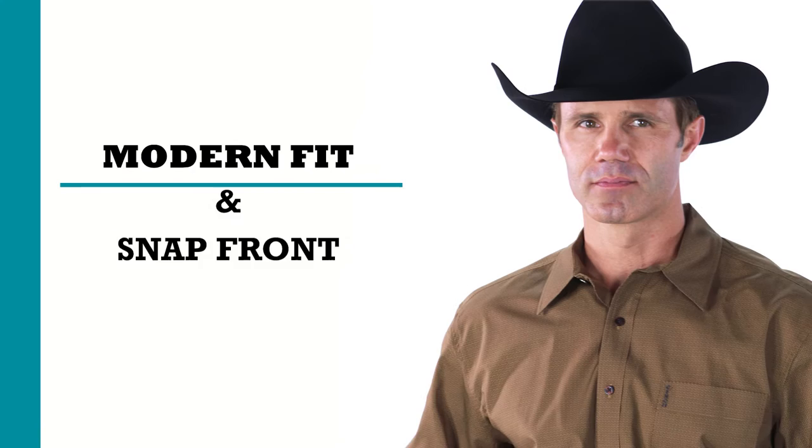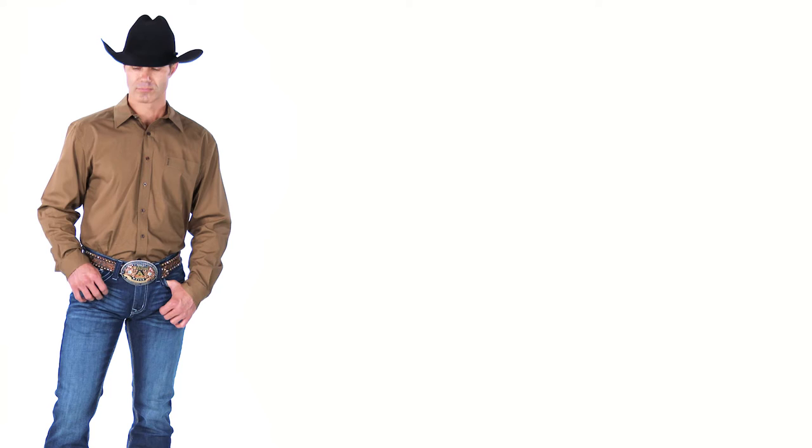Cinch Modern Fit shirts are available in traditional button-downs as well as snap-front westerns. Look for details like hidden button-down collars, stretch pop-loop fabrics, and bias-cut yokes and pockets on the Cinch Modern Fit styles.